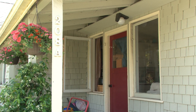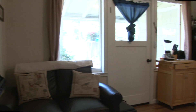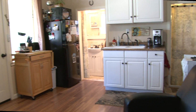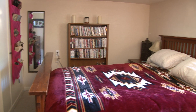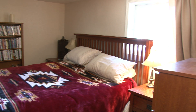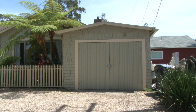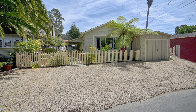The quaint smaller cottage is a one bedroom and one bath and includes its own front porch. There is a single car garage, inside laundry, and several off-street parking spots.